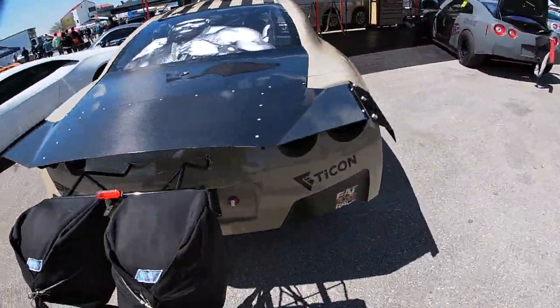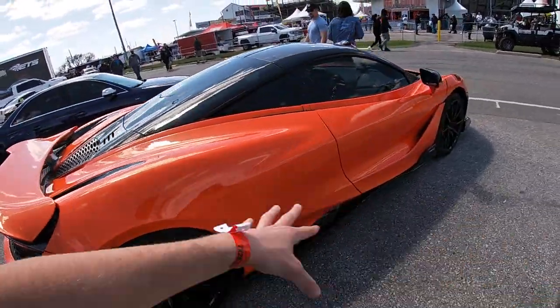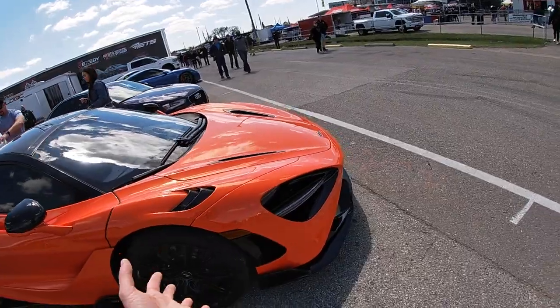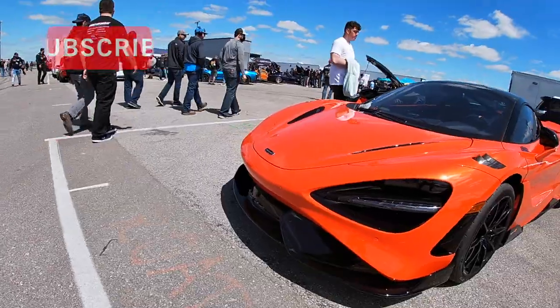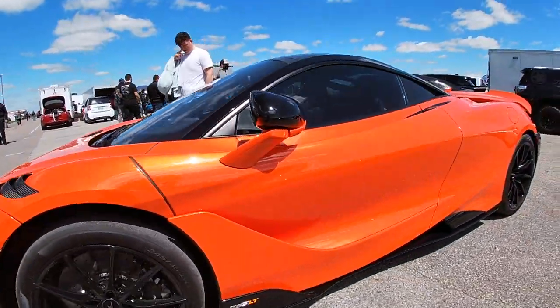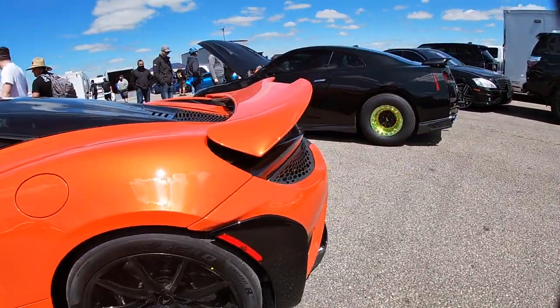This right here boys is a 765 LT — super cool spec. It looks like it's brand new too. A lot of people were buying cars and literally just driving them straight here — I've seen a lot of temporary dealer plates. Just look at the body lines on this thing, it's so smooth, and the rear end looks so cool. I love a nice rear end on a car.